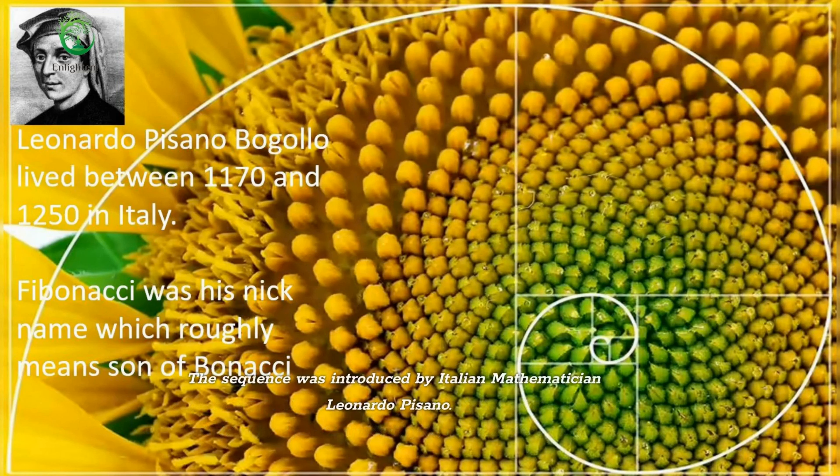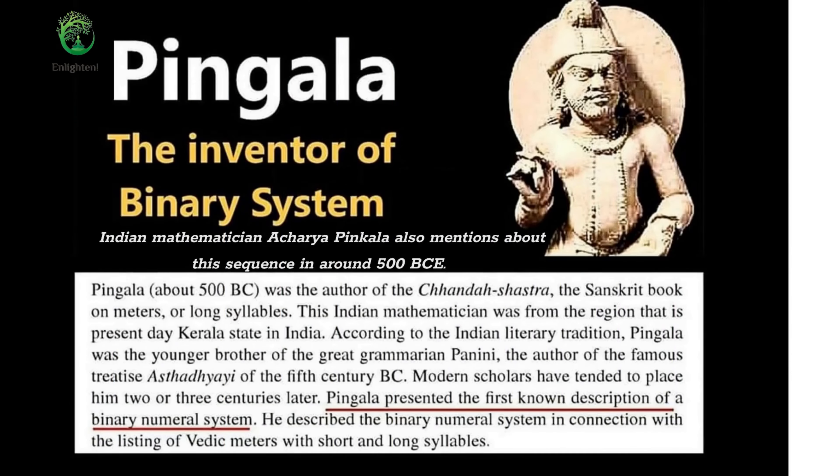The sequence was introduced by Italian mathematician Leonardo Pisano. Indian mathematician Acharya Pingala also mentions this sequence in around 500 BCE.